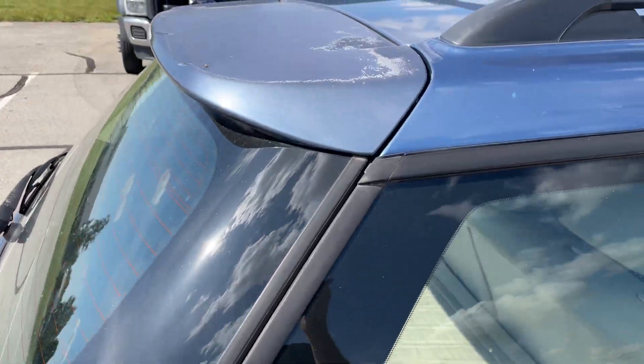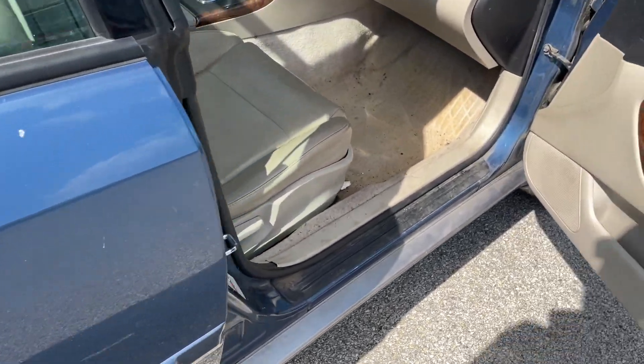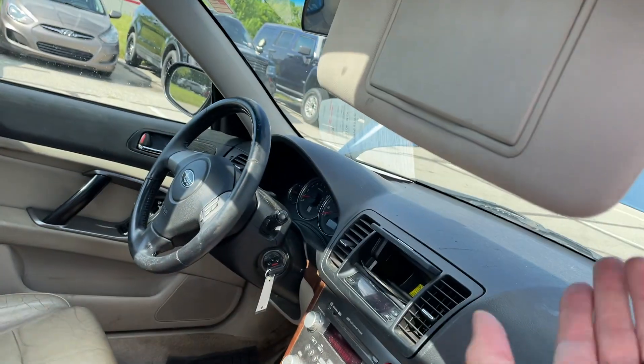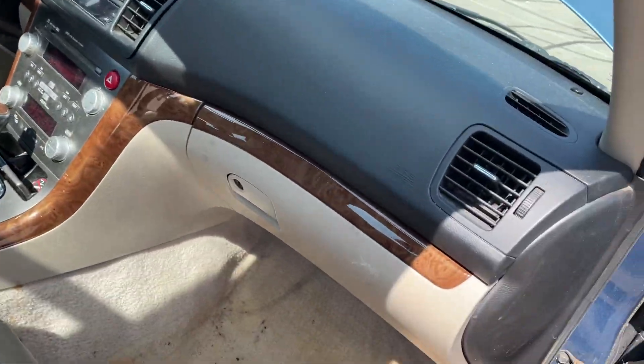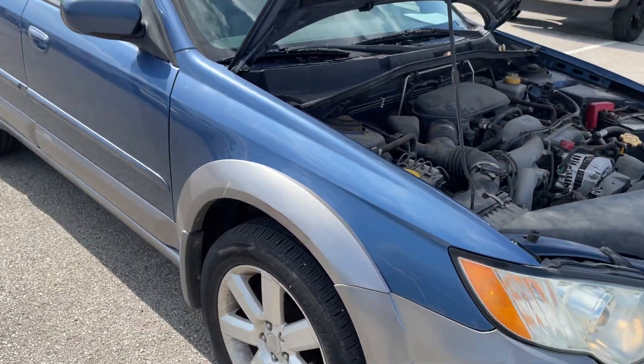It is oxidizing on the back here, as you can see. This is stuck falling down. Not a bad vehicle at all.